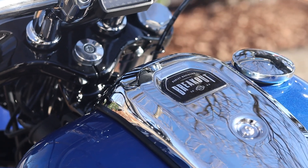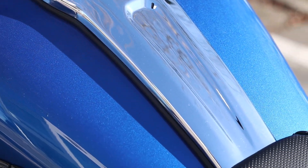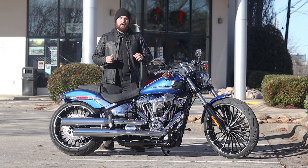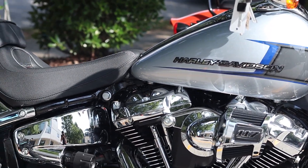I want to go ahead and show you just how gorgeous this Breakout is. The one we have here is bursting in blue — probably why it has the name Blue Burst. If you remember the Breakouts from last year, there was Baja Orange, Vivid Black, and a couple other colors, and they were all just gorgeous, blasting with color.